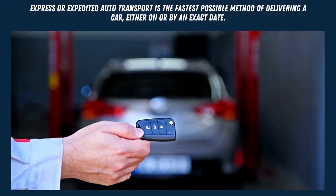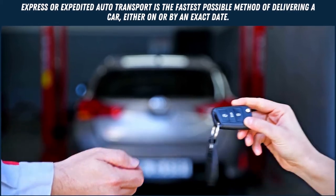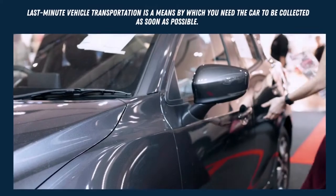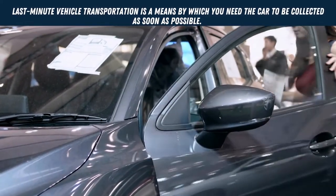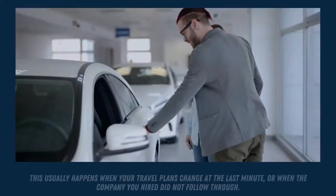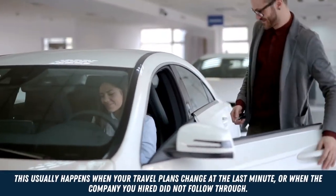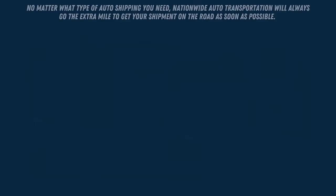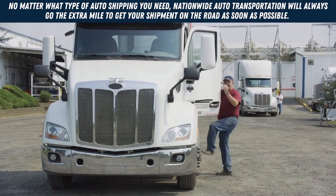Express or expedited auto transport is the fastest possible method of delivering a car, either on or by an exact date. Last-minute vehicle transportation is a means by which you need the car to be collected as soon as possible. This usually happens when your travel plans change at the last minute, or when the company you hired did not follow through.